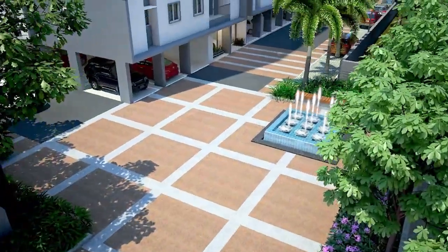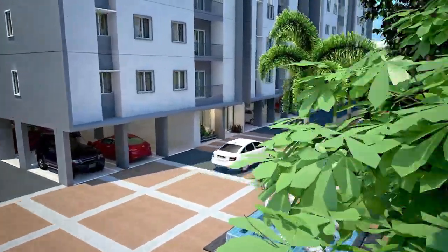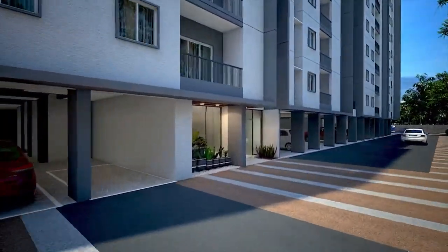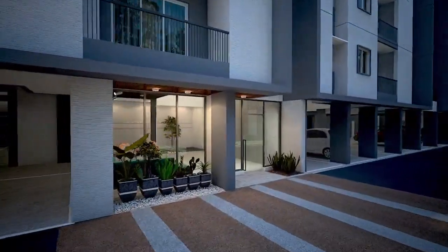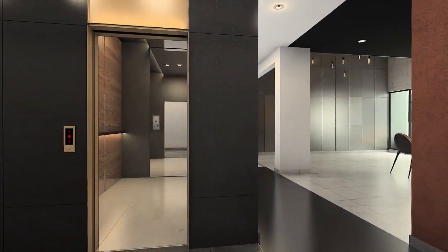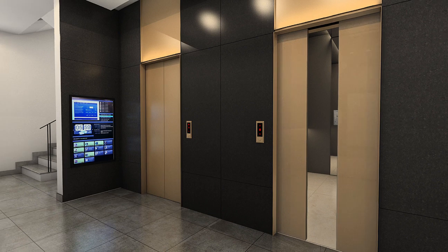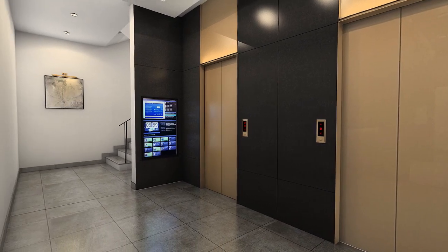The plaza with an interactive water jet and seaters sets up the perfect evening chat corner. The lift lobbies are well treated with wall cladding, design lighting and digital notice boards.